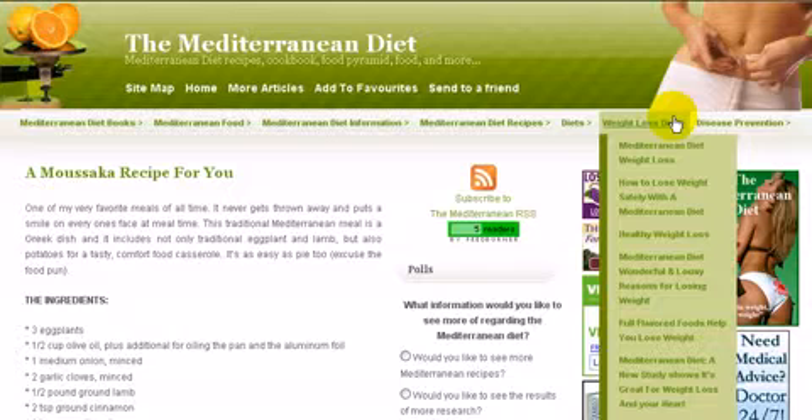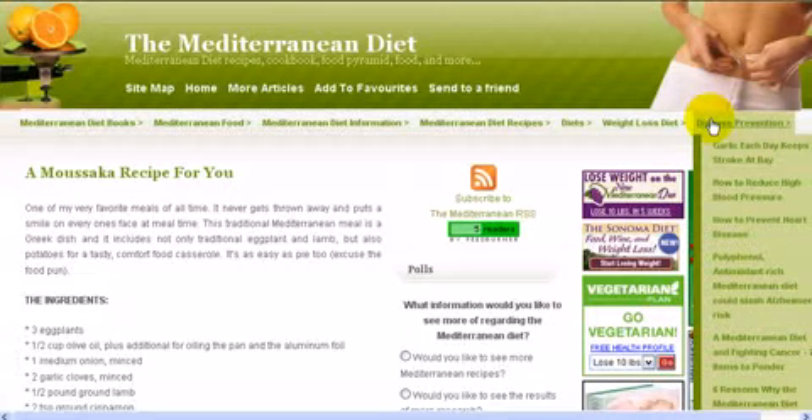Don't forget this one area on the right-hand side called disease prevention — there's a lot there on strokes, blood pressure, fighting cancer, all sorts of areas, and a lot of information about antioxidants and what you can do to help yourself along.